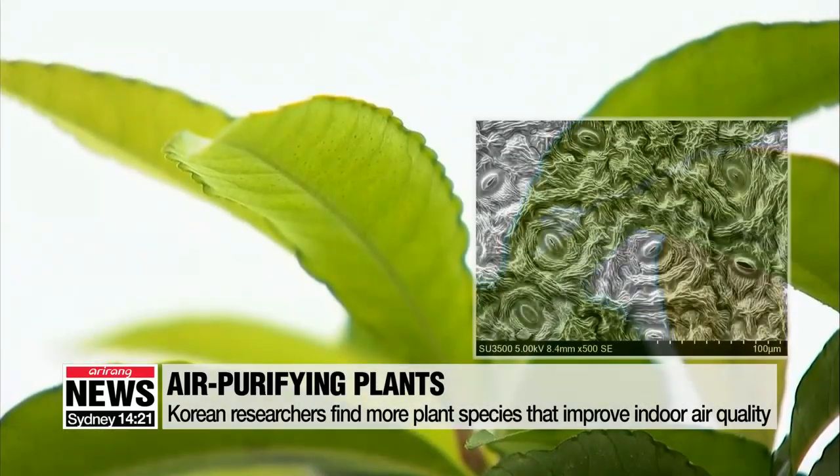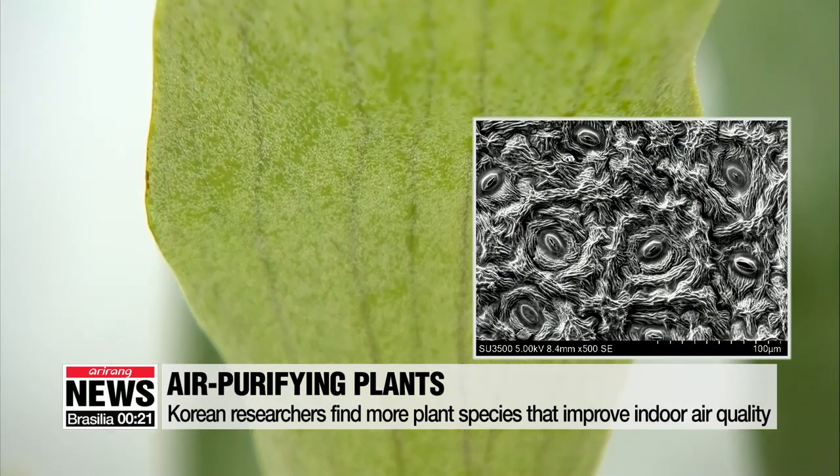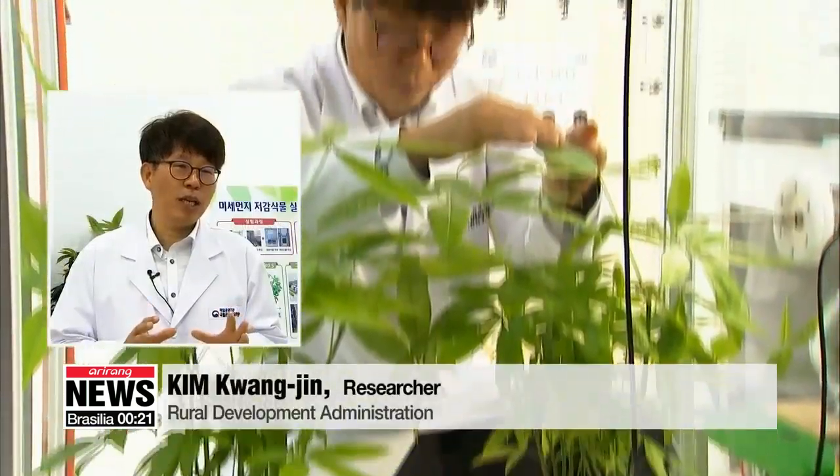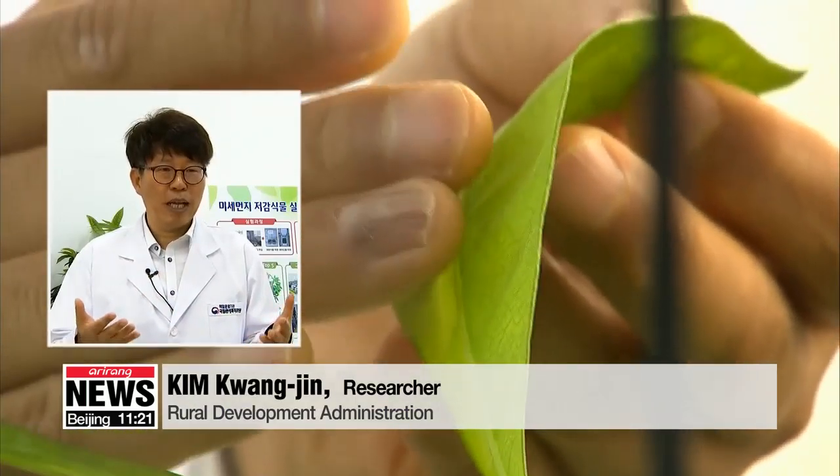They also found that plants that have leaves with wrinkled backs were more effective against air pollution. We thought plants with fine hairs would be good, but too many fine hairs made the plants rather ineffective. Instead, it seems more fine dust was absorbed by wrinkled leaves.